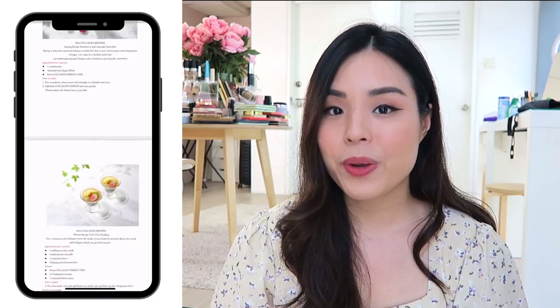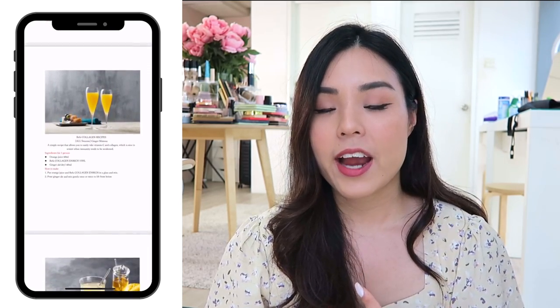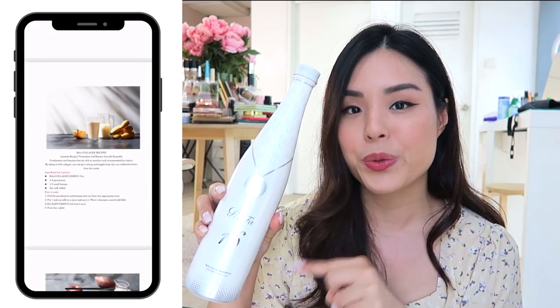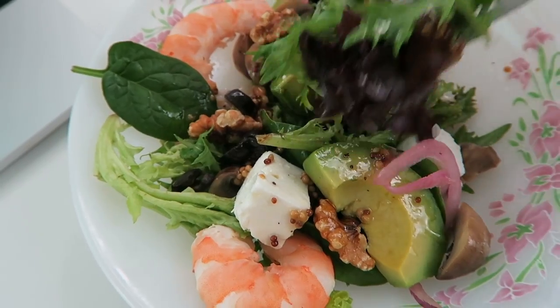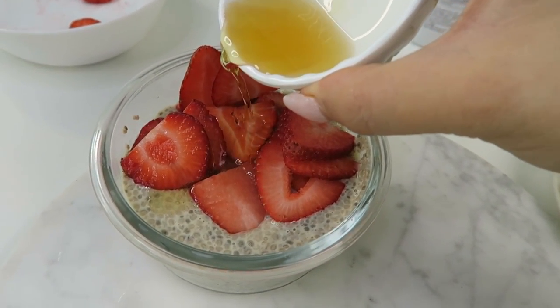I've actually been using a few ingredients from Refa's actual recipes — they are making recipes and adding the Refa Collagen Enrich to the food and your daily diet so you can see how I do it as well. On the menu are things like the power salad, the tropical smoothie, and even a breakfast chia pudding that I've been really liking.